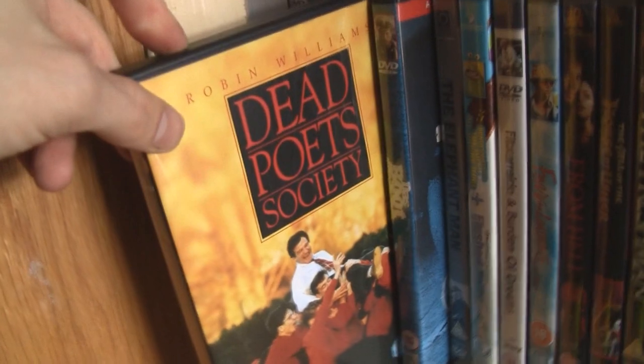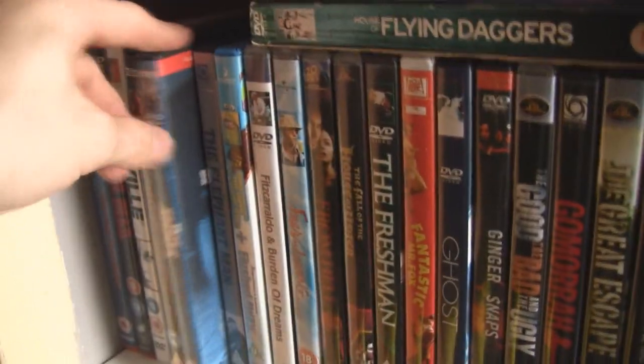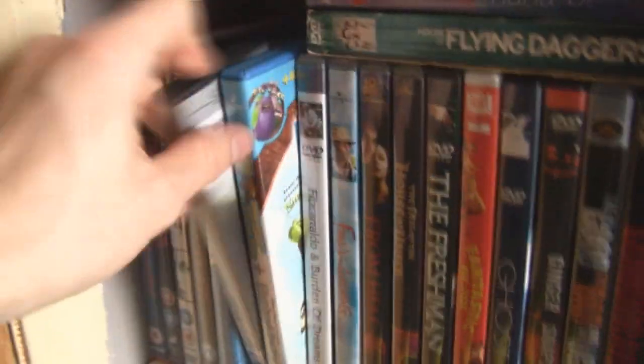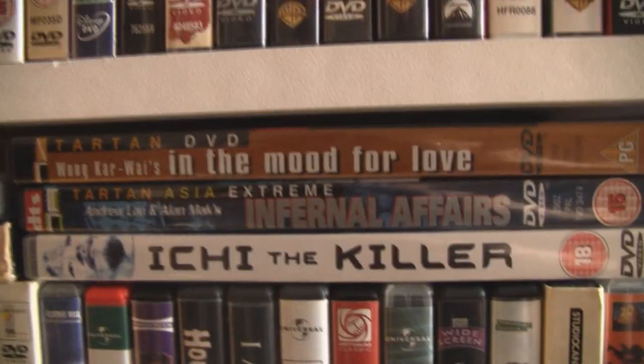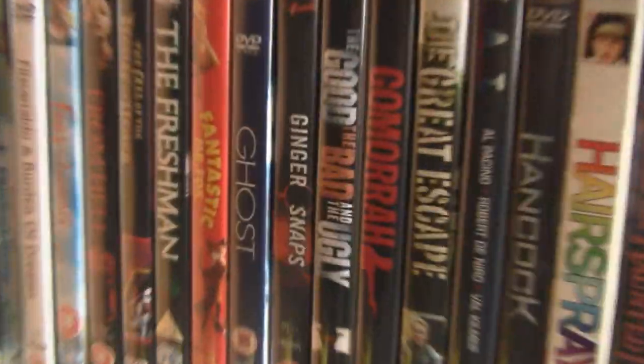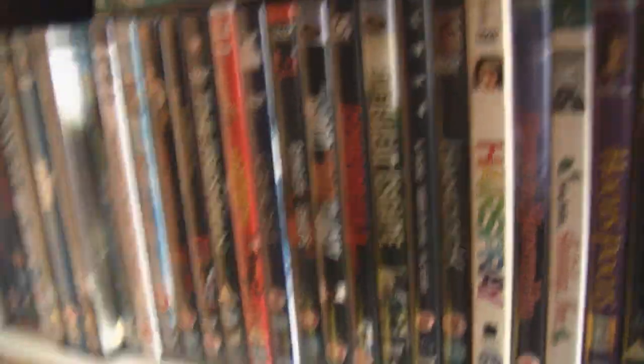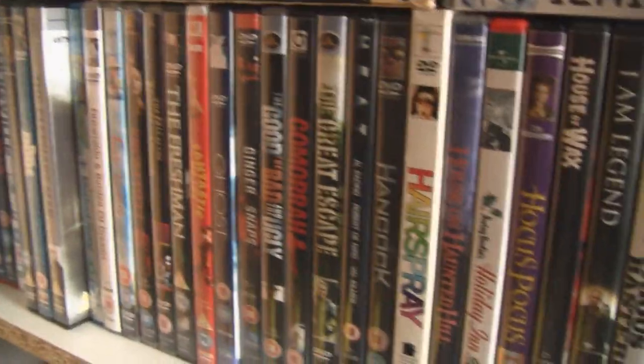Dead Poets Society — great performance from Robin Williams, a really great coming-of-age film. Das Boot — brilliant film. Elephant Man — one of the most powerful films by David Lynch; it's quite surreal at times but it's amazing how poignant it gets. I think he should return to making films like that. A Takeshi Kitano film there, a couple of Asian films — Ichi the Killer, In the Mood for Love. Ginger Snaps — a brilliant horror film that is popular but deserves more attention. I was really impressed with the visuals and the story and characters. Loved the style of it.